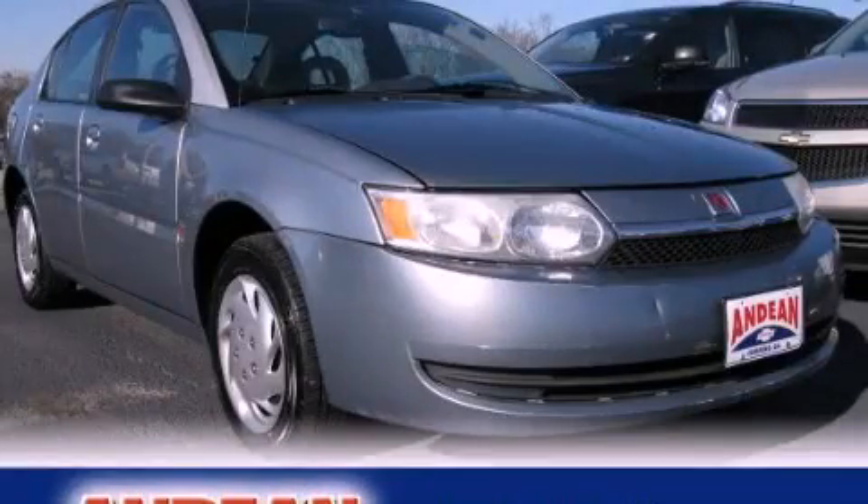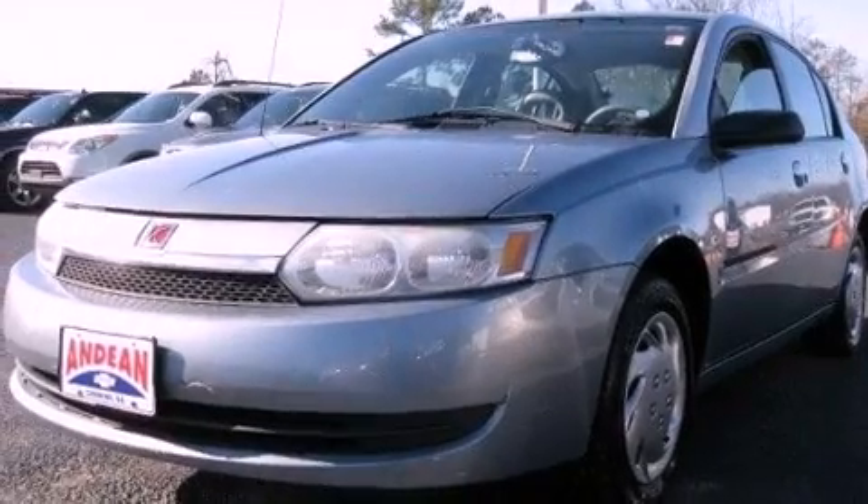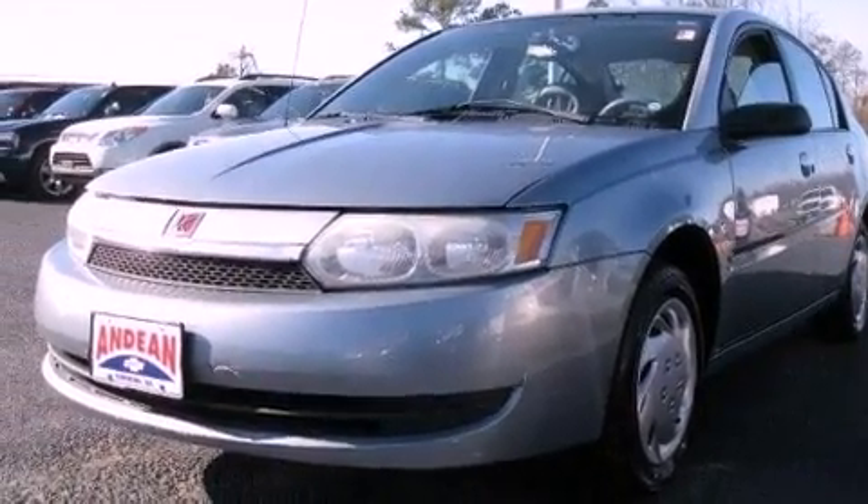This is a 2003 Saturn Ion. It features a 2.2-liter 4-cylinder engine and a 5-speed automatic transmission.